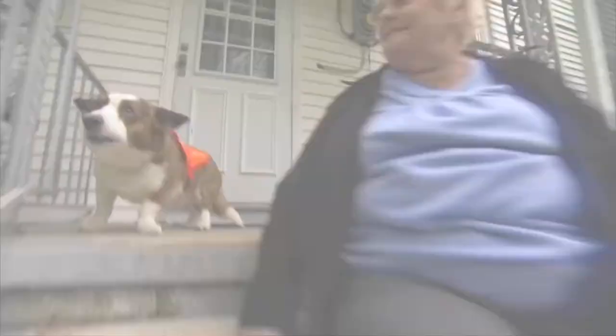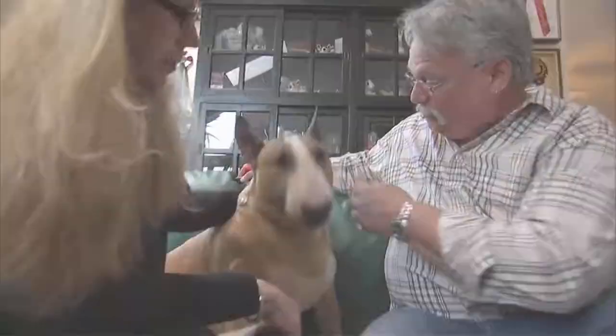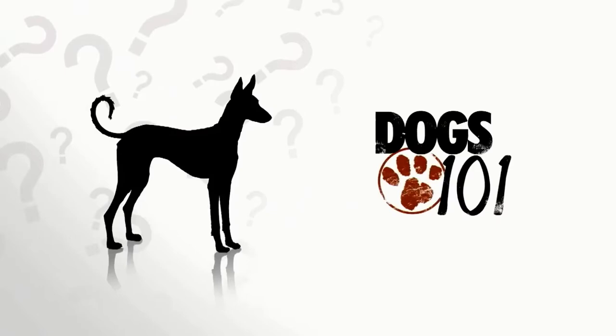Still more to come on Dogs 101. What makes this little guy a hero? And is this the only breed with triangular eyes? But first, it's time to play Pick the Pooch. Which ancient deer-like hound has the ability to jump as well as the rabbits he hunts in his native Spain? It's the Ibizan Hound. The ability to jump over rough terrain makes this deer-like dog a great hunter.